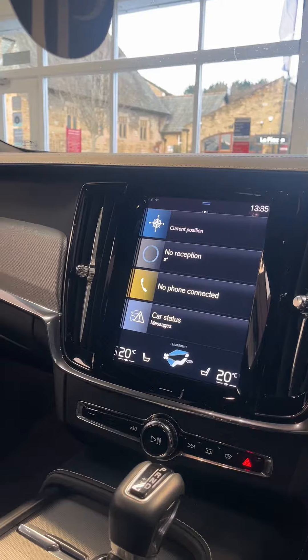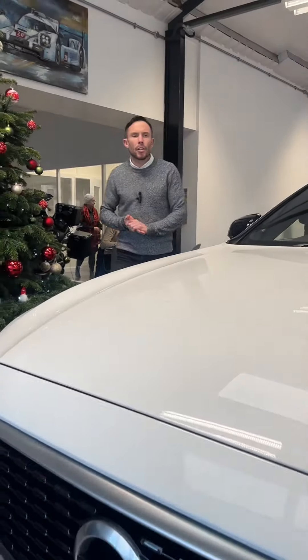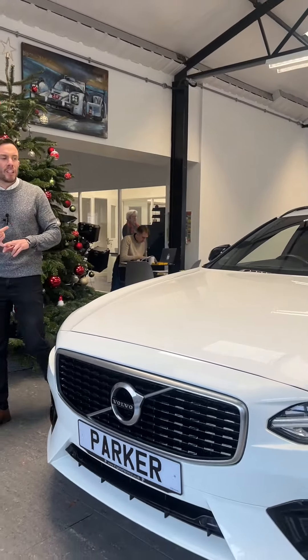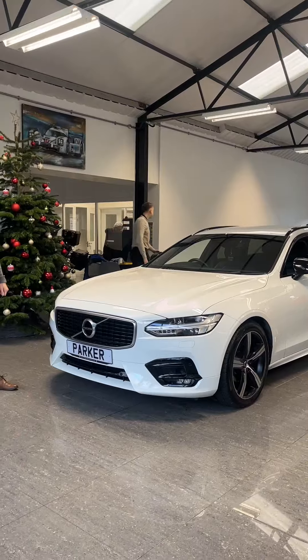You've also got cruise control, climate control, heated seats on both sides, and all the push-button screen controls. Just a lovely spec car both inside and out. It's freshly into stock and comes with full Volvo service history — if you've been looking for one, don't miss out. Call us on 01748 889588.